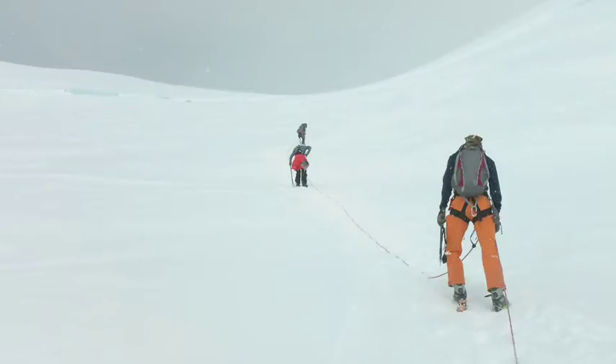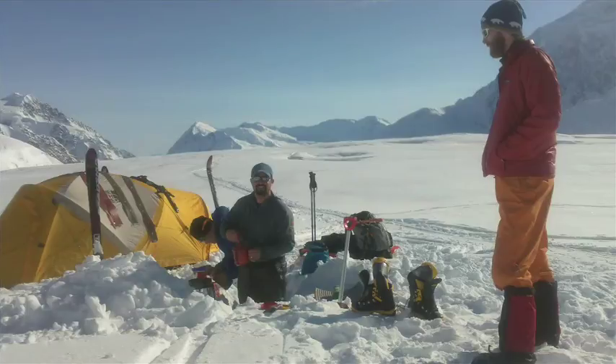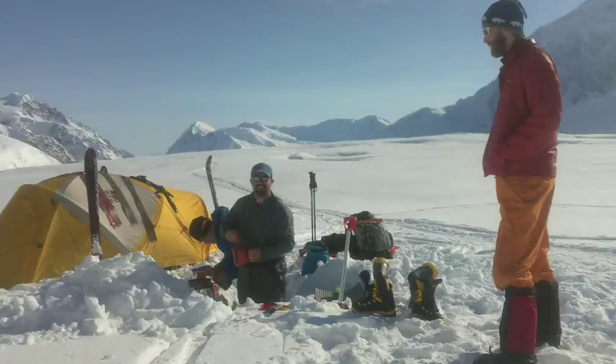The first thing we had to do in the field season was climb from base camp up the west buttress route on the side of Denali to an elevation of about 14,000 feet. We did this so our bodies would become acclimatized to the elevation. On the left is Seth Campbell, a PhD student, and on the right is Tim Goddair, a master's student, both of them from the University of Maine.